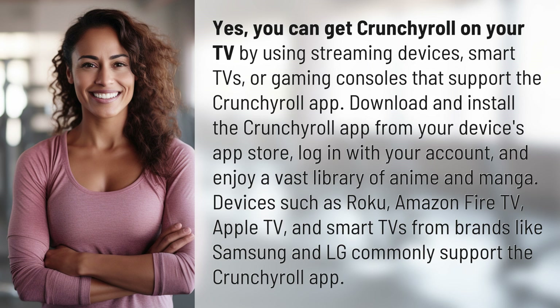Devices such as Roku, Amazon Fire TV, Apple TV, and smart TVs from brands like Samsung and LG commonly support the Crunchyroll app.